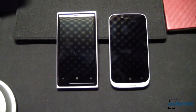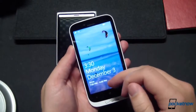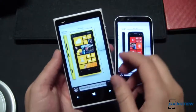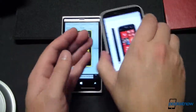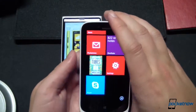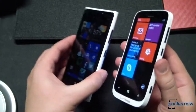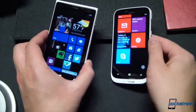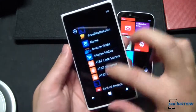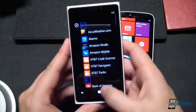That lower-tier status is further reinforced by the displays. The 822 is fitted with a 4.3-inch 800x480 AMOLED panel, while the higher-end 920 features a 4.5-inch 1280x768 LCD. The blacks are deeper and the colors a bit more saturated on the 822, and both devices feature Nokia's ClearBlack technology as well as glove-friendly super-sensitive touch. But the higher-resolution larger panel on the 920 puts out a pixel density of 332 ppi, and combined with the smooth 60fps rendering of the PureMotion HD+ technology, the Lumia 920's panel is the winner.